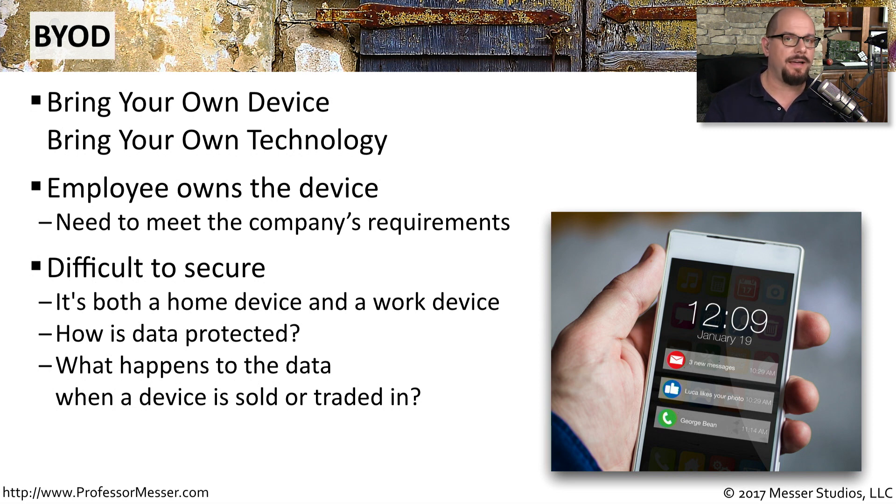You also need to have a policy in place to determine what happens when this old device is traded in when the employee purchases or upgrades to a new phone.